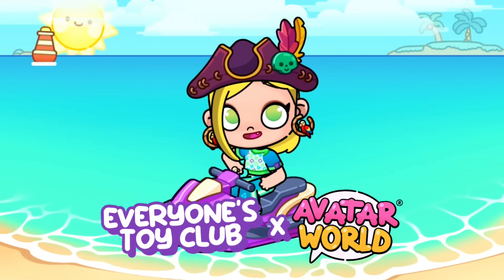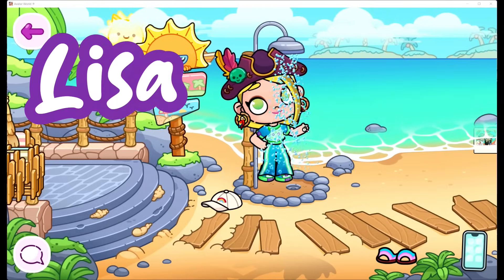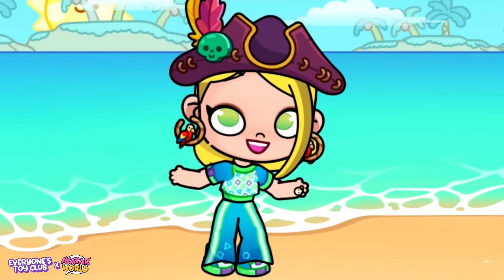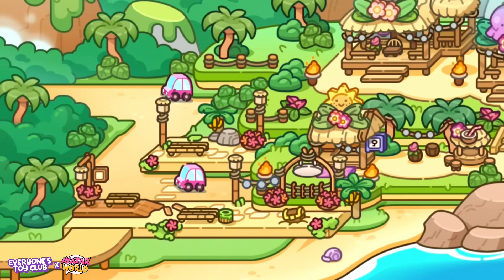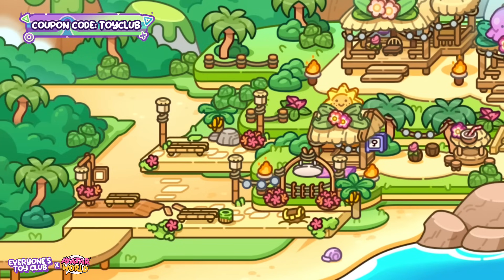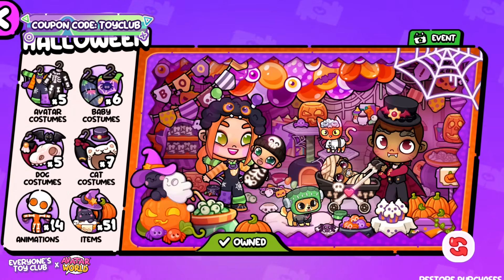Hey besties, welcome back to everyone's toy club, this is Lisa. In today's Avta World video we have lots of fun updates and secrets. We have a new location on the map called Palm Street, which is free. We're going to find some buried treasure and lots of fun secrets, including a new pet blue bird. The free Halloween event pack is back in the shop.